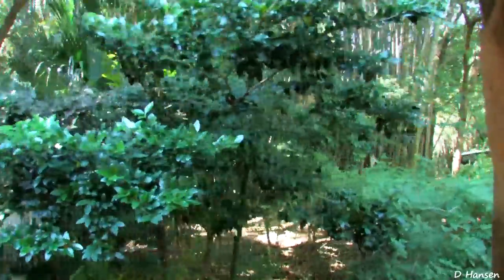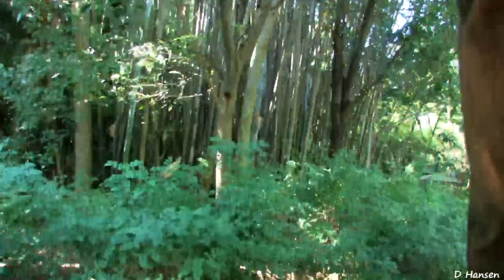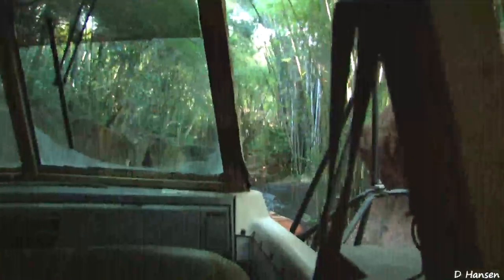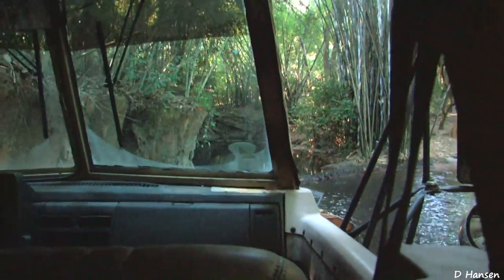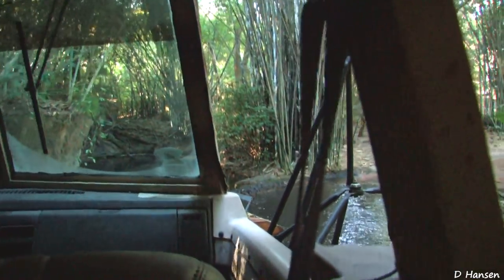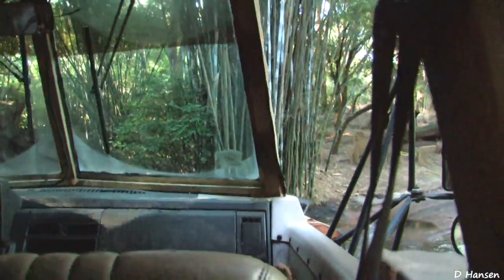There are many poachers or illegal hunters entering the area. We constantly have wildlife rangers on patrol making sure that those poachers are not entering the area. We're actually going to check in with the airborne warden in the reserve just before we enter. Airborne patrol, this is Simba Wan.